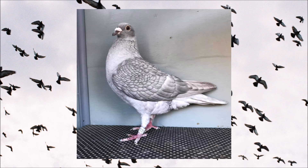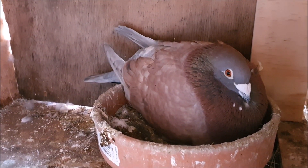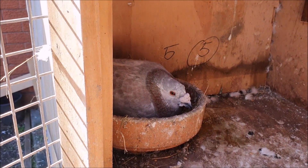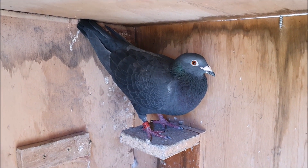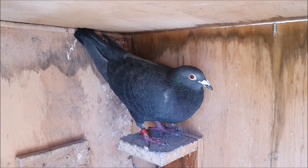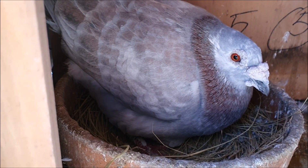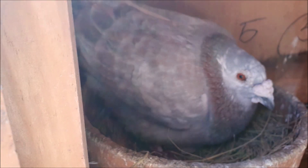I'll put up a photo now so you can see the colour that we're aiming to produce - it really is a beautiful colour, and thanks to Michael from California for letting me use this picture. At the moment we have two pairs. We have this T-pattern opal cock paired up to the spread hen who carries recessive opal, and we also have the opal grizzle cock paired up to the sister of that hen - another spread hen who carries recessive opal. These guys have finally laid an egg - they laid it last night, same as the tiger grizzles - so tomorrow night we should get another egg and in two and a half weeks there'll be some more babies.